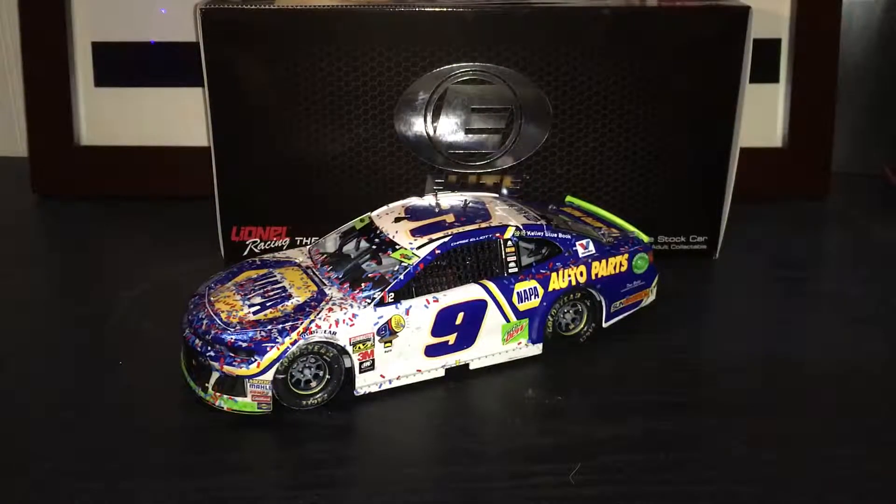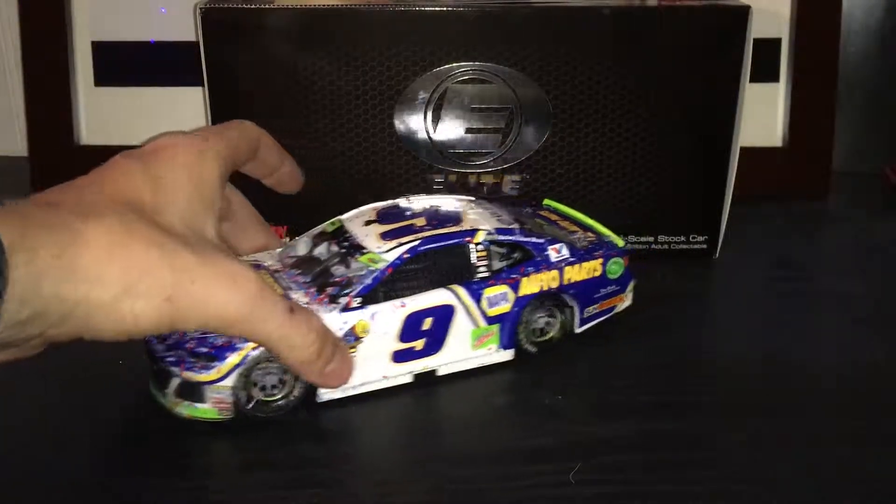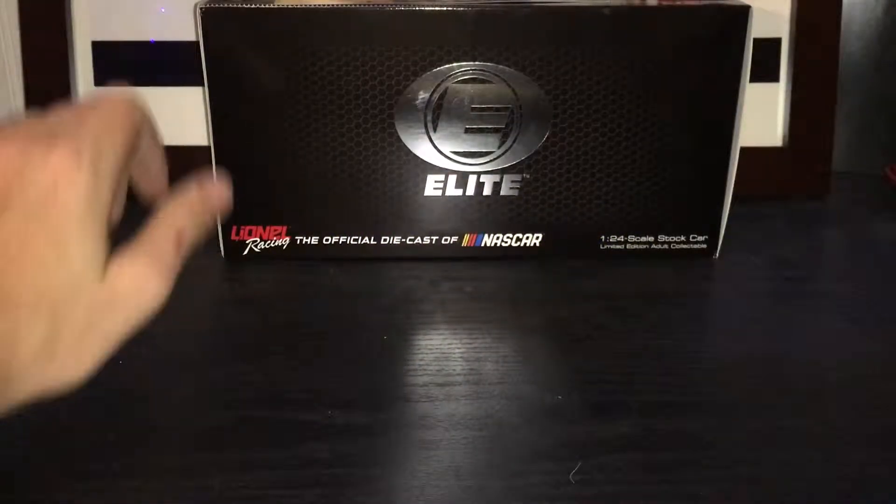Hello everyone and welcome to another NASCAR die-cast review. Today's review is going to be on the 2018 Chase Elliott Dover Win Elite. Before we get to the car, let's look at the box and the contents of the box.